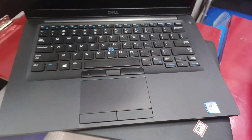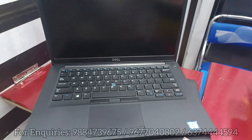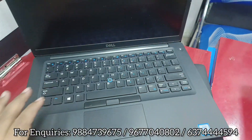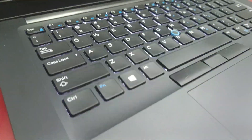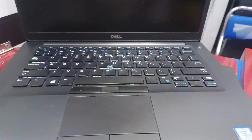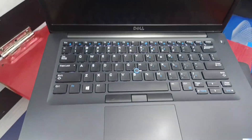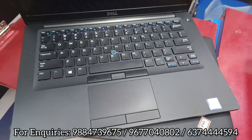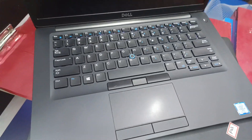This is a brand new condition laptop. You can upgrade the RAM up to 32GB and the SSD up to 2TB. The price is ₹26,999 fixed, with only limited quantity available.